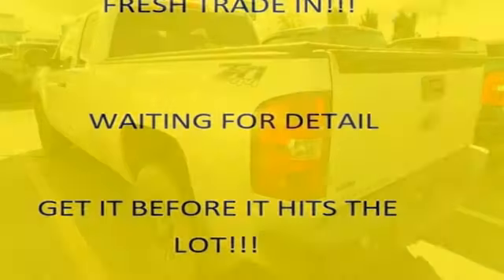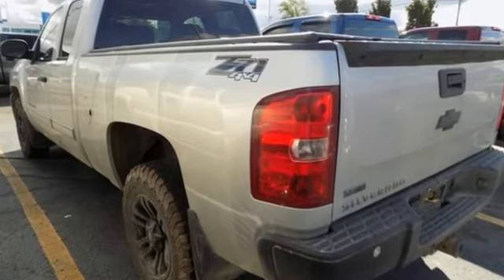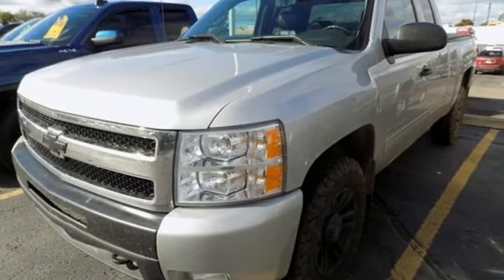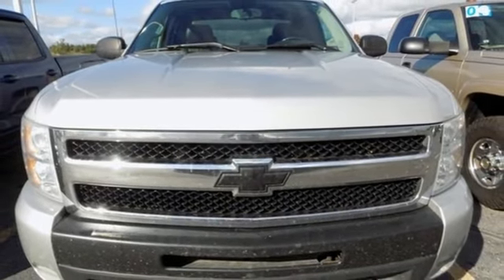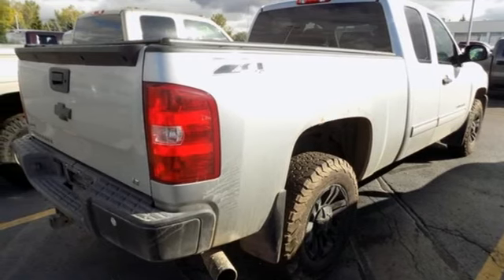V8 engine, shocks, driver selectable mode, trailer brake controller, external memory control, power heated mirrors, dual zone climate control, metallic paint, electronic shift on the fly, rear parking sensors, and automatic transmission. Take it for a test drive today.